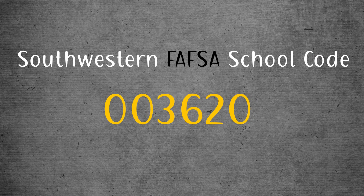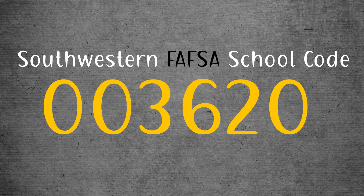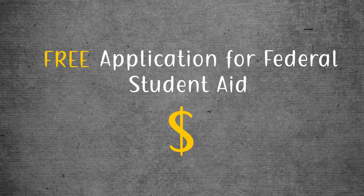You can find the FAFSA online at fafsa.gov. When asked for universities you would like to share your information with, be sure to use Southwestern's FAFSA school code 003620. The best part? Filing is free!